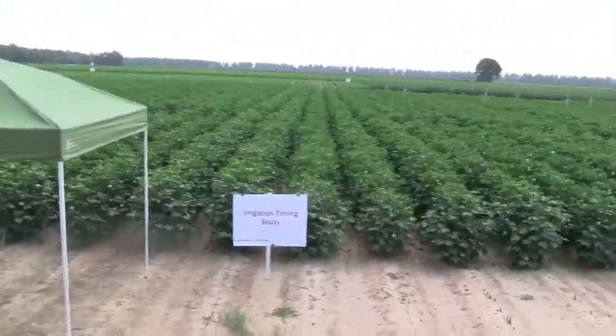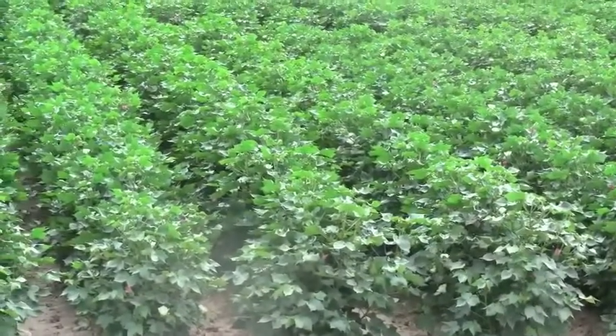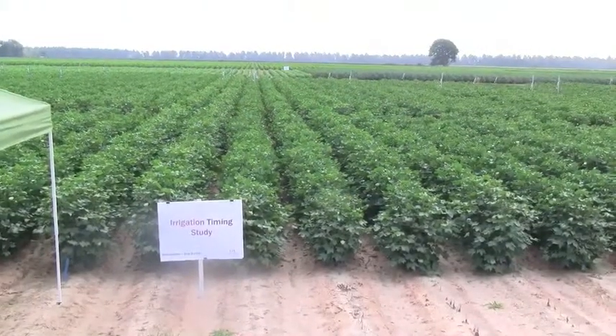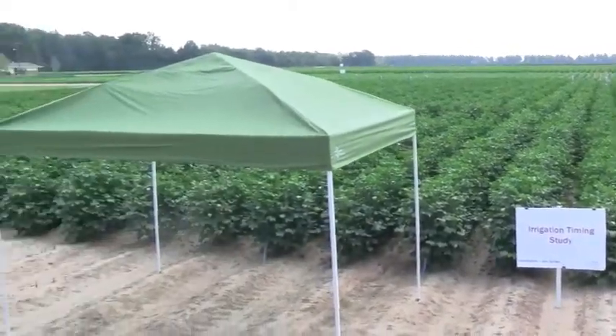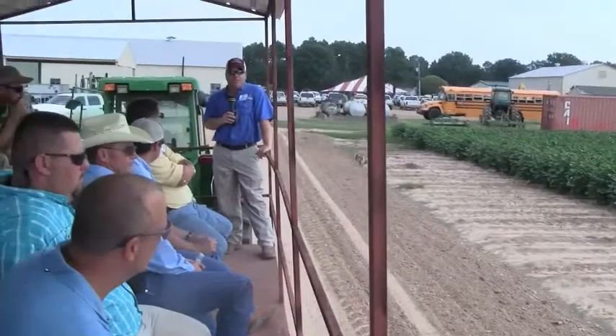We had an early planting window — the majority of our crop was planted by the first of May, and that is really unusual, especially when you look at last year when we didn't even get to start until after the 20th of May. So we've got a very early crop, and we have set a lot of fruit on the lower part of this plant everywhere.